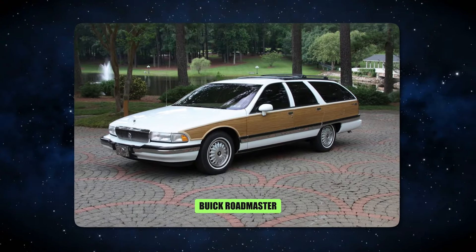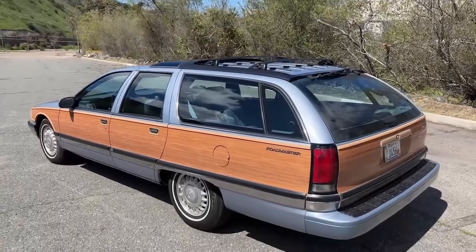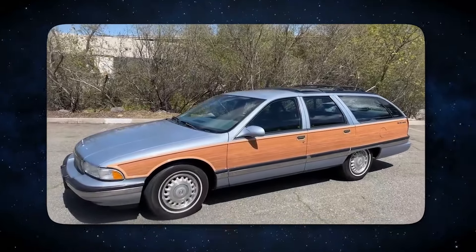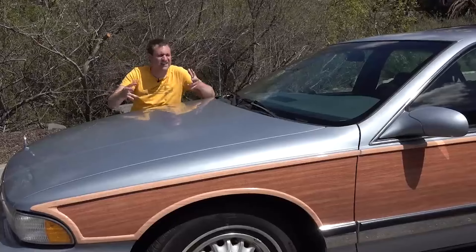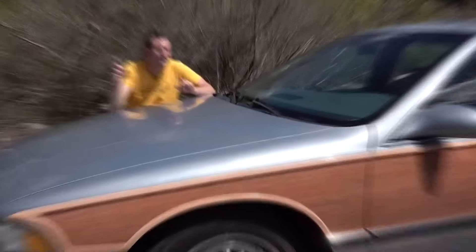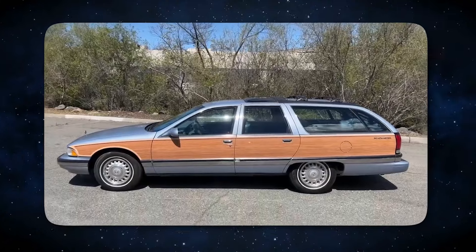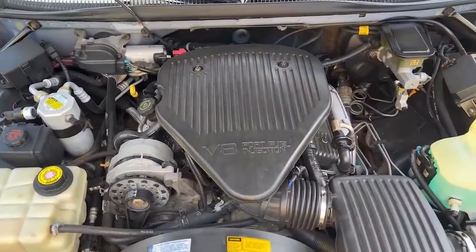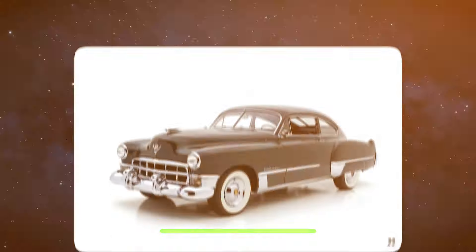11. The Buick Roadmaster. After a 33-year break, the venerable Roadmaster name returned to the Buick portfolio in 1991 with a redesigned opulent sedan and station wagon model. Although the vehicle was similar to other GM models in its class, the Roadmaster had more luxurious features. The addition of a Corvette LT1 5.7-liter V8 engine, which produced 260 horsepower, was what set it apart — more than sufficient to transform this comfortable cruiser into a muscle car.